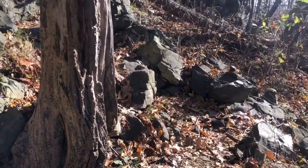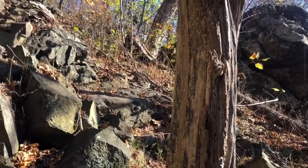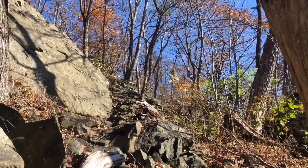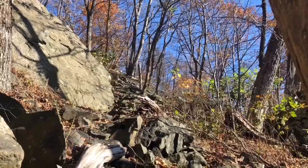It was a steep climb coming down next to this formation, but now when you go down you have to go back up. Lots of loose rocks climbing down. Alright, time to head back up.